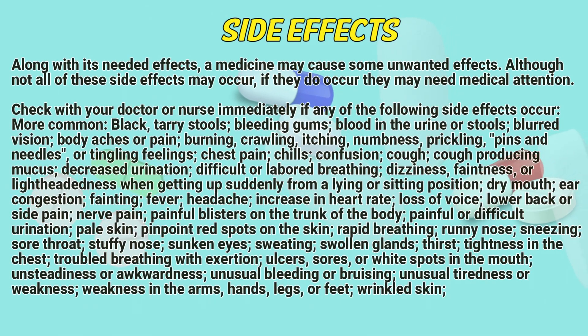Side effects: Along with its needed effects, the medicine may cause some unwanted effects. However, not all of the side effects may occur. If they do occur, they may need medical attention. Check with your doctor or nurse immediately if any of the following side effects occur.